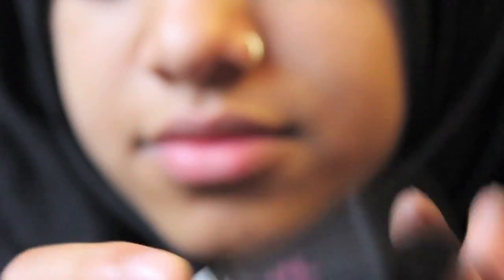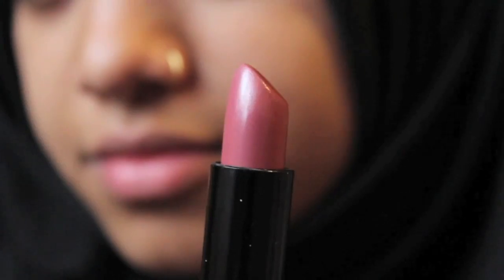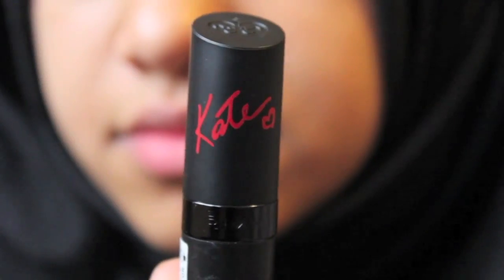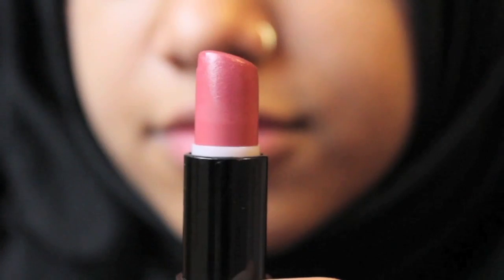The second lipstick is a Rimmel London lipstick, one of those ones by Kate Moss, and it is 08. It's like a nudie pink kind of colour with a bit of shimmer. This is what it looks like fully applied. Generally when I wear this, I only wear a little bit just to add a little tint of colour to my lips. And then I've got another Rimmel London Kate Moss lipstick in 19. It's basically almost exactly the same as the other one, just slightly more darker and not as shimmery.